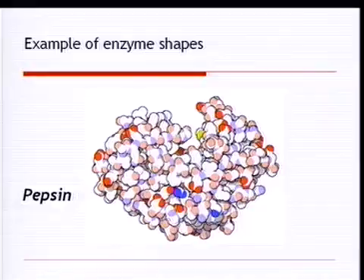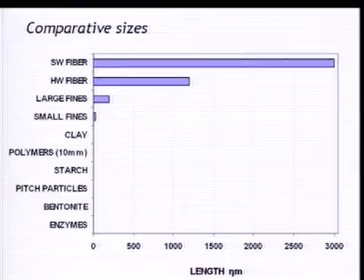Here's an example of the enzyme pepsin, where different colors represent different atoms — nitrogen, oxygen, carbon, some sulfur, and so on. You can see the pocket formed in the three-dimensional shape of the enzyme — in the case of pepsin, that is where the reaction occurs.